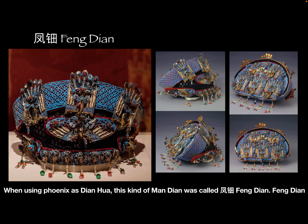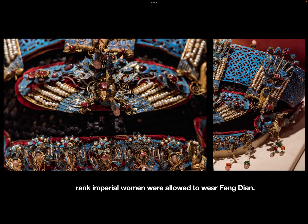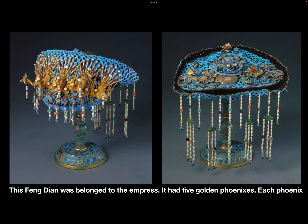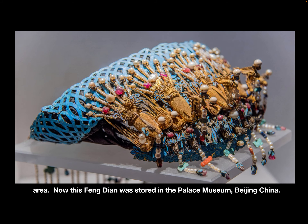When using phoenixes as Dianhua, this kind of Mandian was called Fengdian. Fengdian appeared in Qianlong's time and was more formal than regular Mandian, so only high-ranking imperial women were allowed to wear it. This particular Fengdian belonged to the Empress and had five golden phoenixes. Each phoenix was decorated by Dongzhu, a very valuable freshwater pearl from the Northeast area. This Fengdian is now stored in the Palace Museum in Beijing, China.